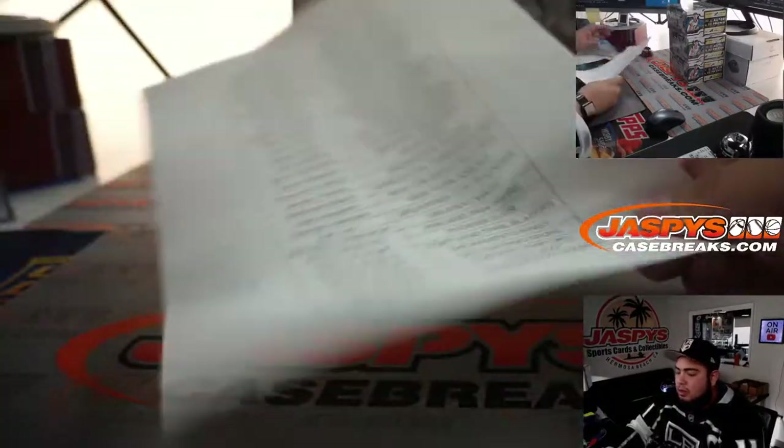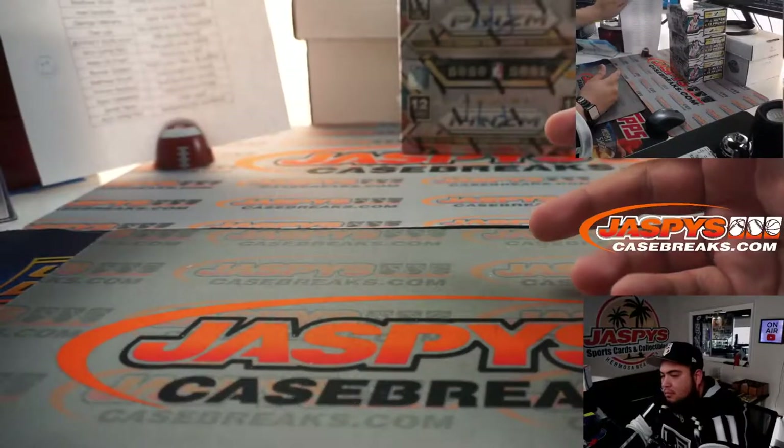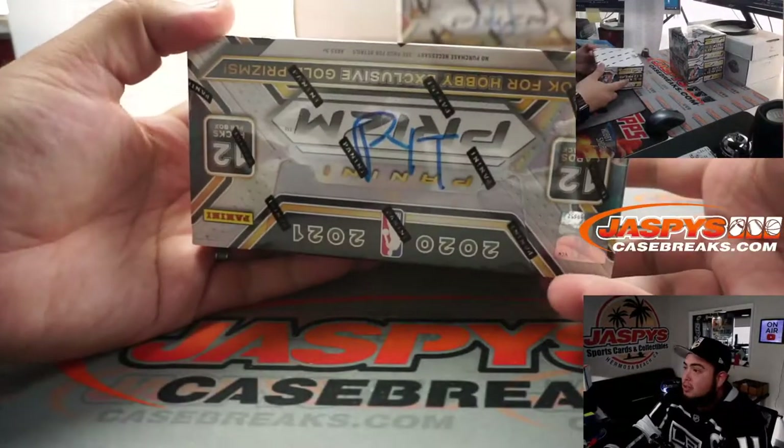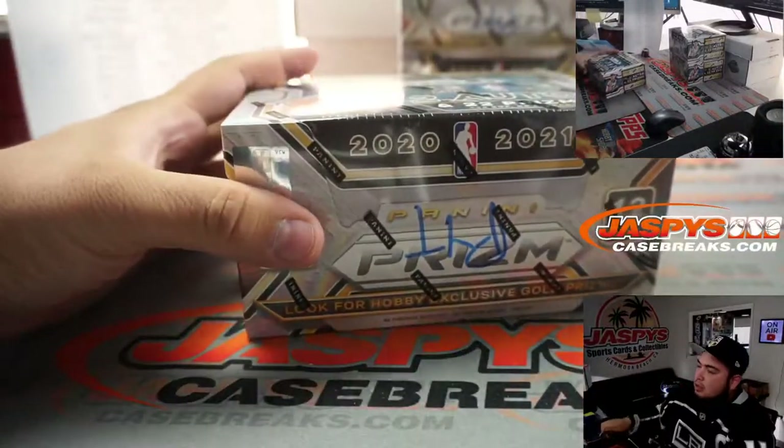All the way down to Roy. These are the last 3 boxes of the picker team. Good luck everybody.